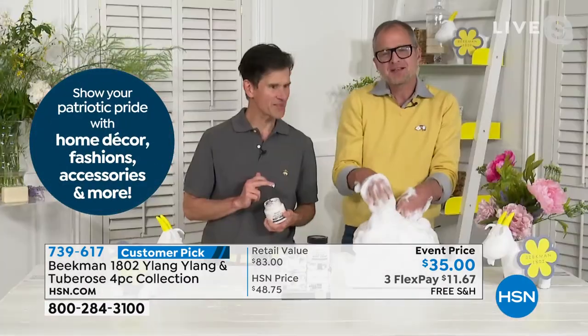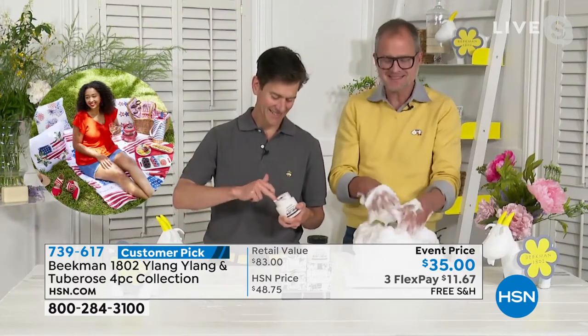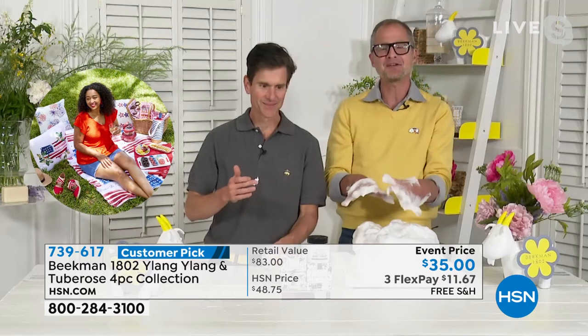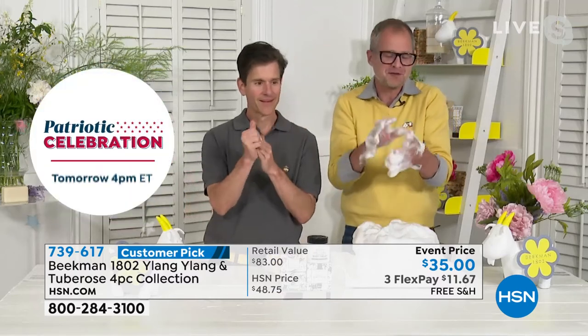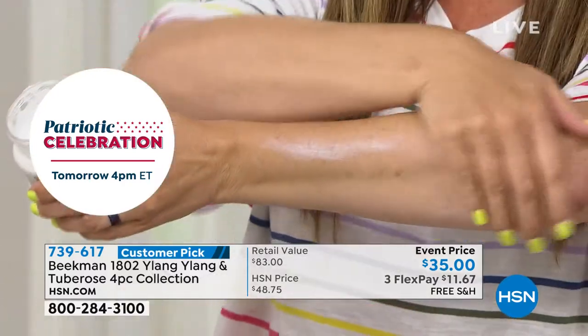That's your sexy summer night bath right there. Imagine just taking that bath with that whipped cream, in that ylang ylang sexy scent — and then getting out of the bath, your skin all hot and moist, and then putting on the whipped body cream.